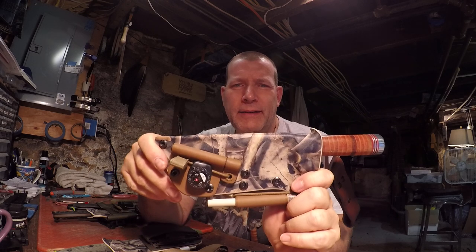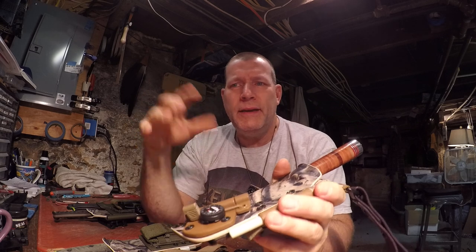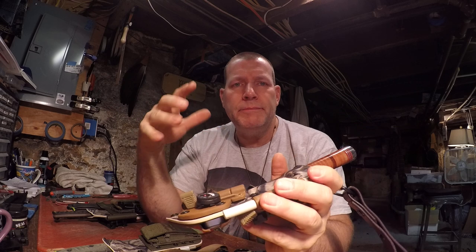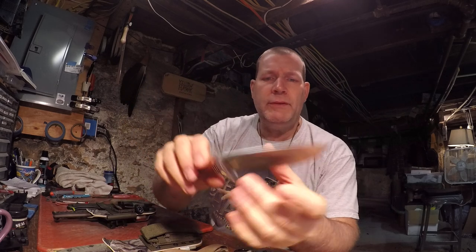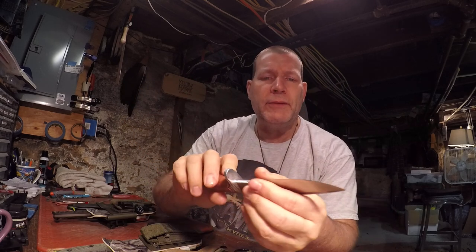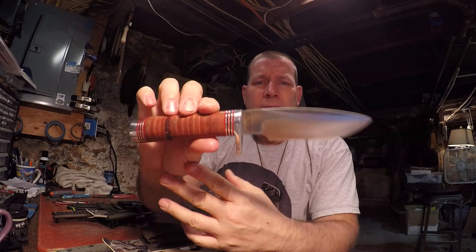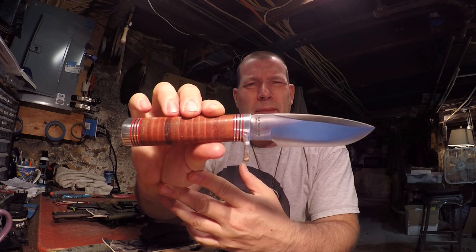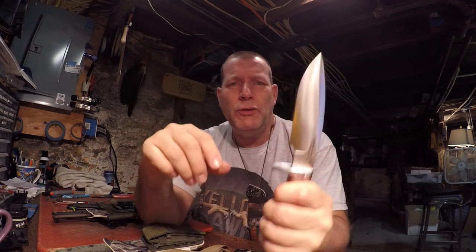This one belongs to my IT guy John Mistro. For all the hard work he's done for me in the last few months, I had to do something special for him. This knife was actually given to him as a wedding present — everybody knows John just got married about a month, month and a half ago. This is a BlackJack knife — I can't remember the model, maybe a Model Five. It's A2 tool steel.